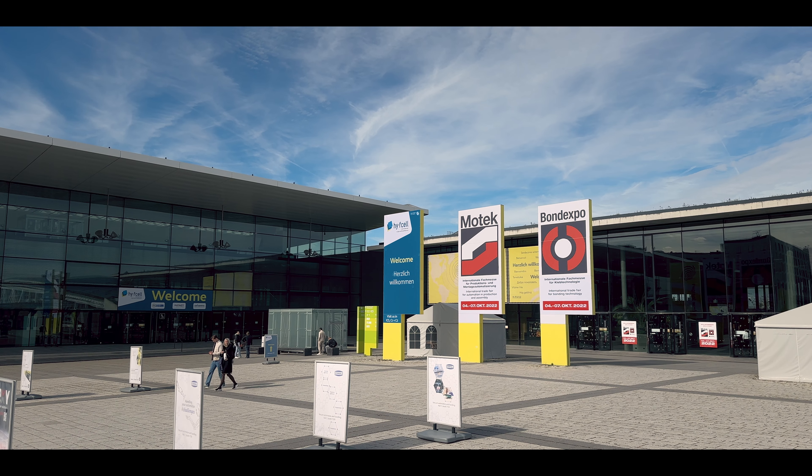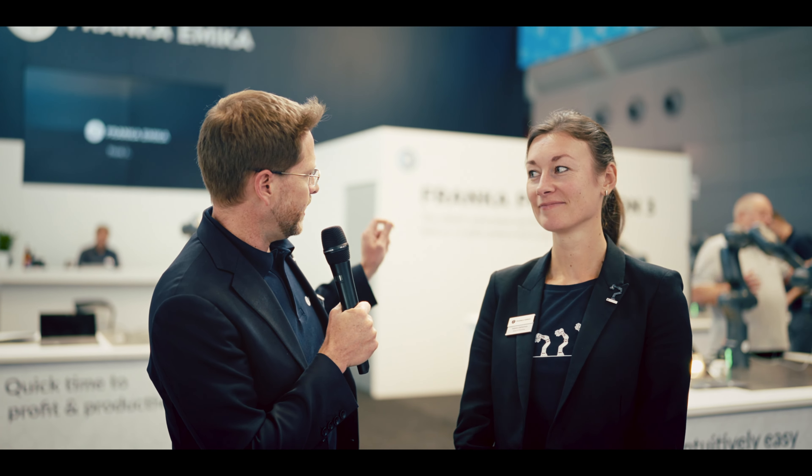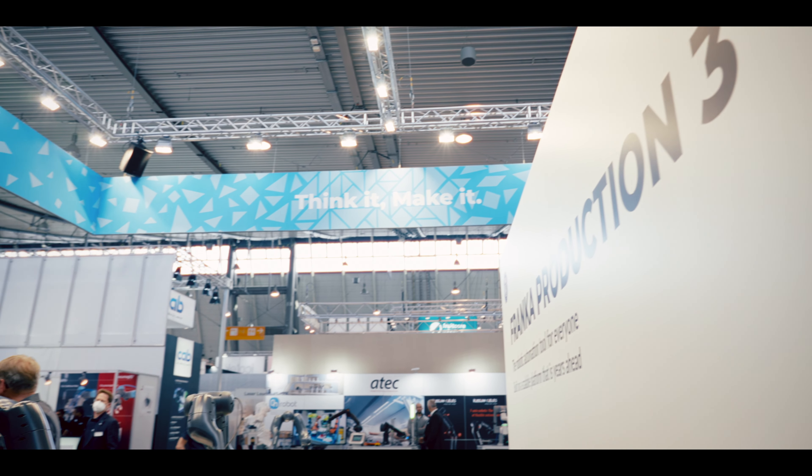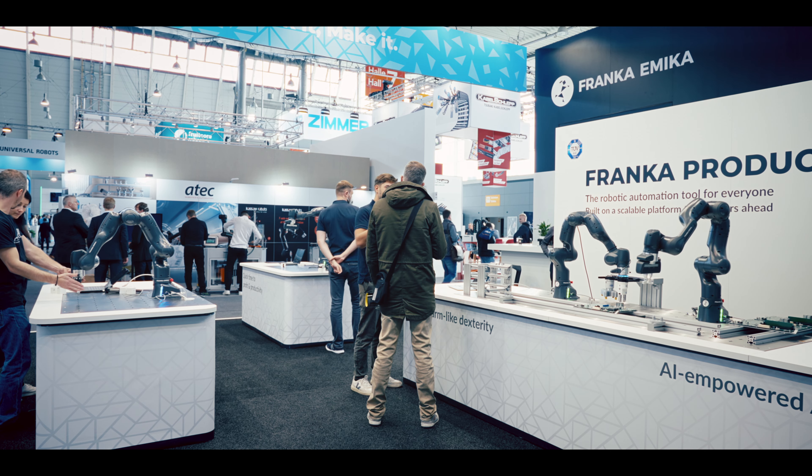We're here at MoTeC 2022 in Stuttgart, standing here with Tatyana, our head of marketing for Franca Emika. And this year is really great. We've got our robots on display, our Franca Production 3, the first robot from Franca Emika aimed at the industrial shop floors of the world. Tatyana, maybe you can explain to our audience what's so special about this year's MoTeC.